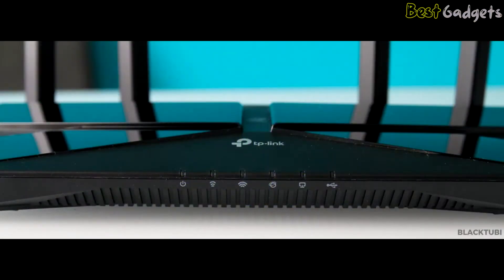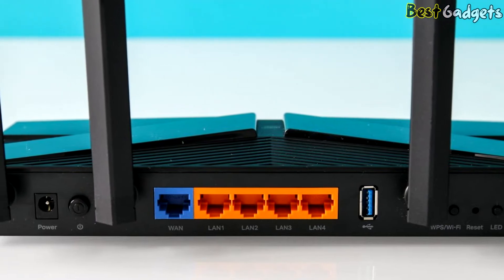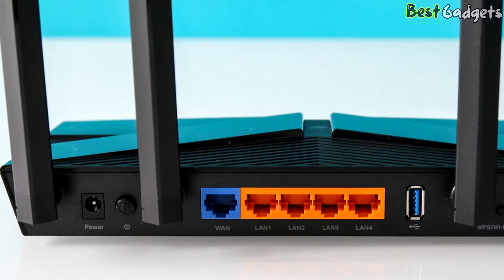In addition to parental controls, Home Care also offers antivirus protection to guard your home network against malware. While you can set up this router by logging into the router in a web browser, you'll need to download the TP-Link Tether app to manage Home Care features.